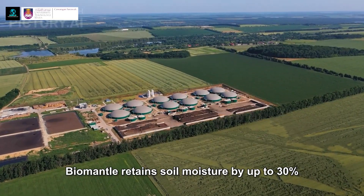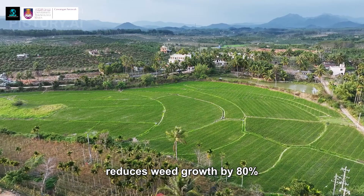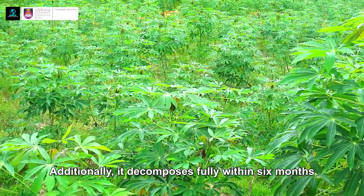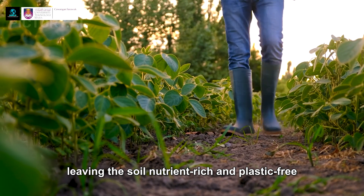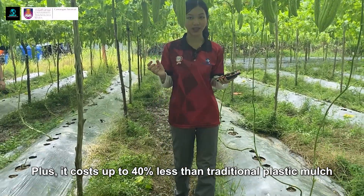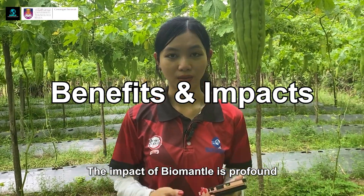Field tests have shown remarkable results. BioMental retains soil moisture by up to 30%, reduces weed growth by 80%, and increases crop yields by 20%. Additionally, it decomposes fully within six months, leaving the soil nutrient-rich and plastic-free. Plus, it costs up to 40% less than traditional plastic mulch.